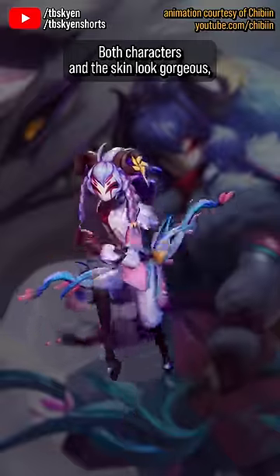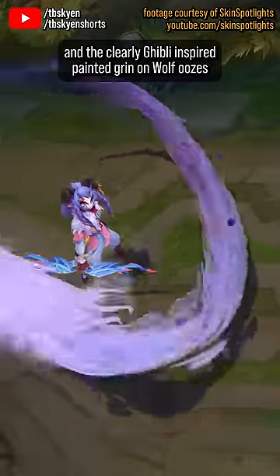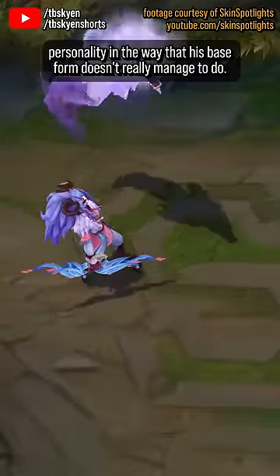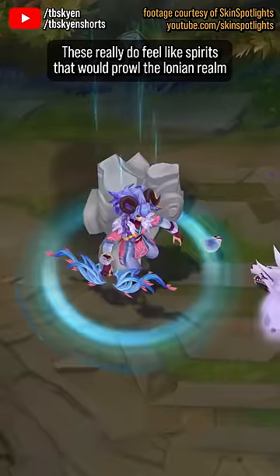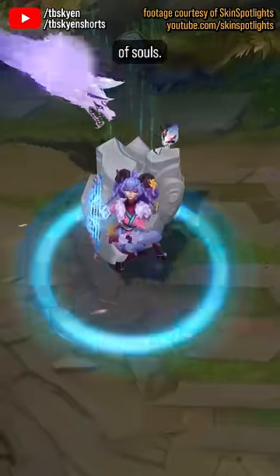Both characters in this skin look gorgeous, and the clearly Ghibli-inspired painted grin on Wolf oozes personality in a way that his base form doesn't really manage to do. It makes them a compelling duo — these really do feel like spirits that would prowl the Ionian realm of souls.